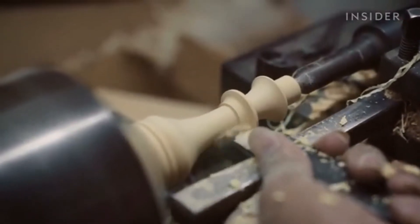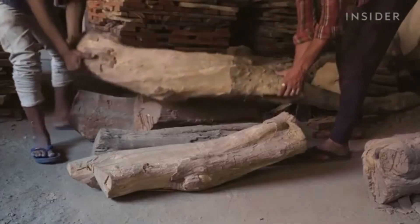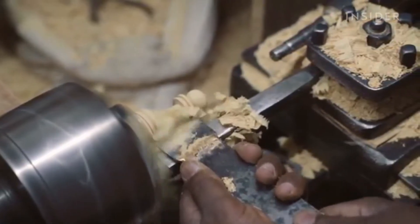With every shaving and small incision, master artisans turn these trunks of wood into 32 hand-carved chess pieces. You can pick up a plastic set for $20, but a wooden set certified for the World Chess Championship costs $500.